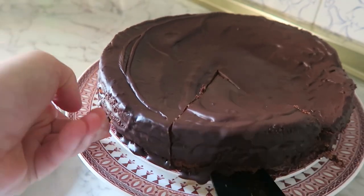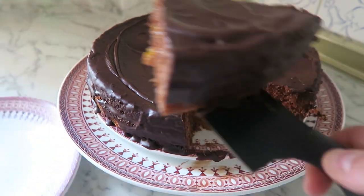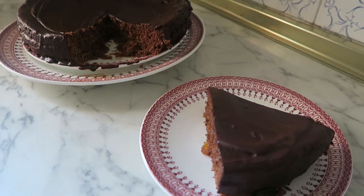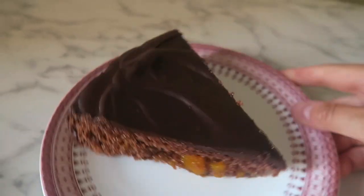Cuando la tarta esté bien fría, ya la podéis servir y disfrutar. Es una receta que os va a fascinar tanto para cumpleaños, eventos o fiestas, o para celebrar lo que queráis o daros un capricho.